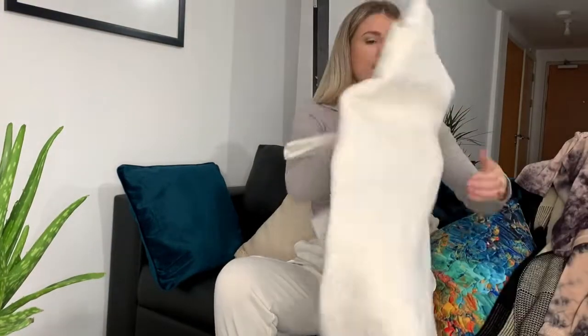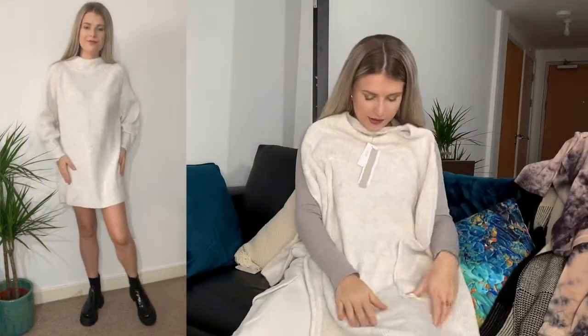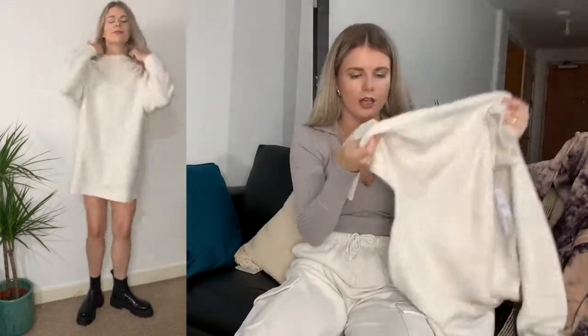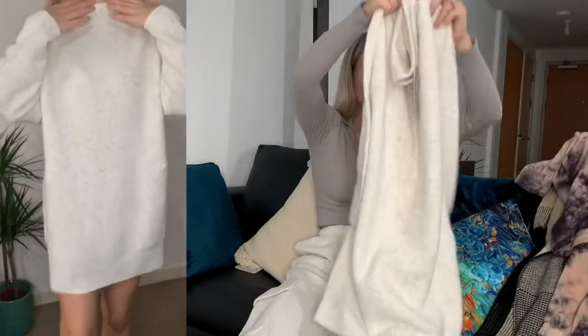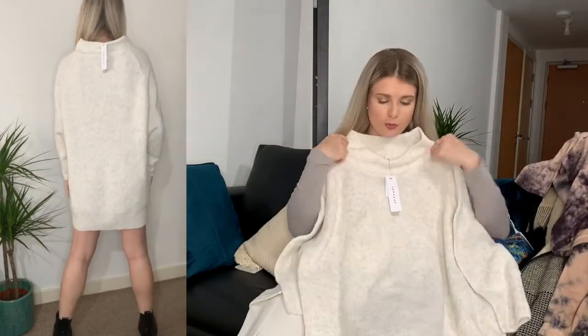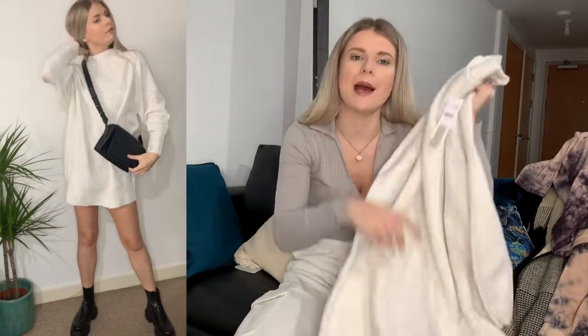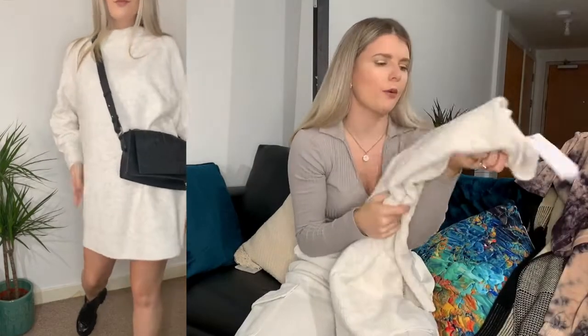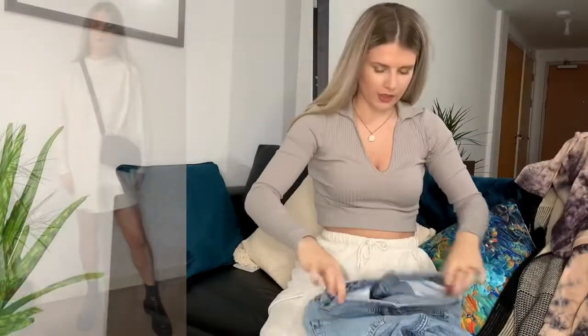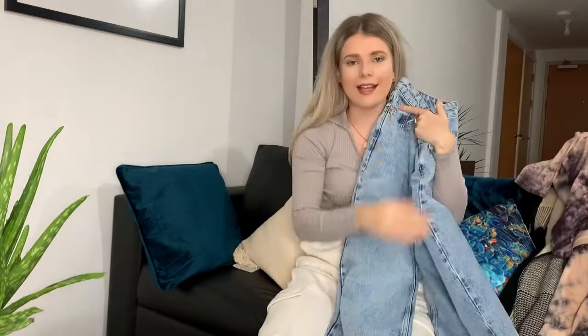Then I've got this jumper dress which I absolutely love. It's almost white - like an off-white - but it's got specks of grey going through it. I love that it hasn't got a massive neckline, and it's just the perfect length. I've been wanting a jumper dress like this for a while. I'm planning to wear it with patterned tights and boots - just really cute and cosy.